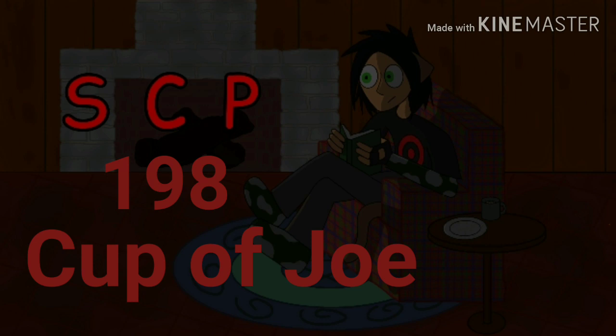Description. SCP-198 has taken numerous forms since coming into Foundation possession. Since acquisition, SCP-198 has been observed to have had dozens of different forms, including a styrofoam cup, a brand glass beer bottle, brand aluminum soda cans, an oversized shot glass that read 'one tequila, two tequila, three tequila, four,' a plastic water bottle with a label partially peeled off. These forms always appear partially filled with the expected liquid a vessel of that type would contain.